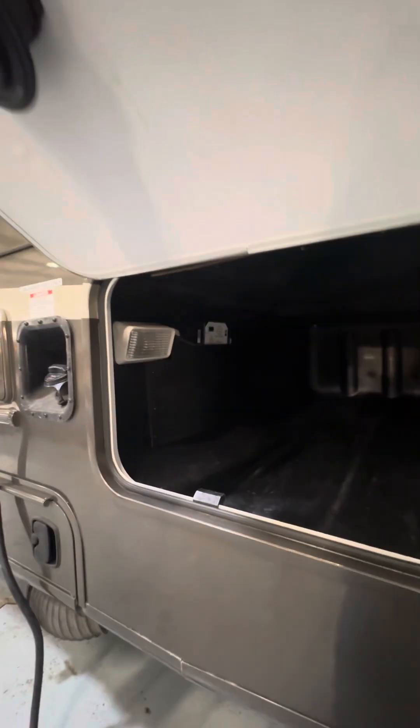The compartment below the slide out here is another storage compartment, and there's another light inside that is also controlled by the same step switch I mentioned earlier.